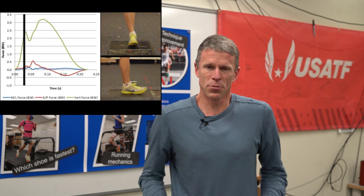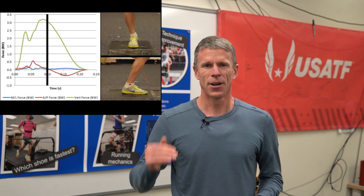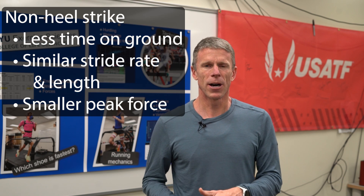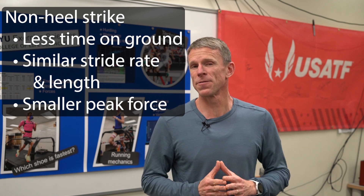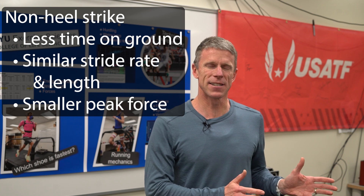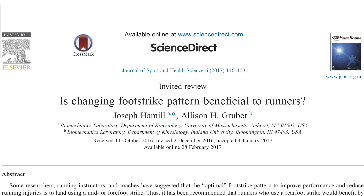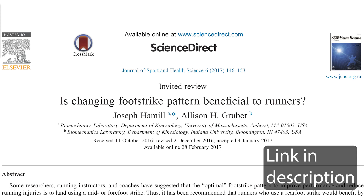Another factor is peak force. As we hit the ground, the force of the ground pushing back on us rises to a peak and drops back down. When we hit that peak as a heel striker, we tend to have a slightly greater peak force compared to the midfoot striker. But one recent study that looked at changing from heel to midfoot found those runners did not change in their peak force.